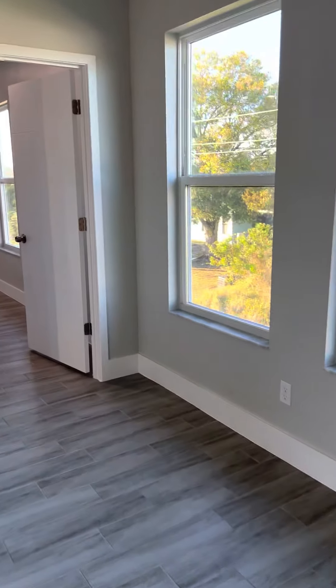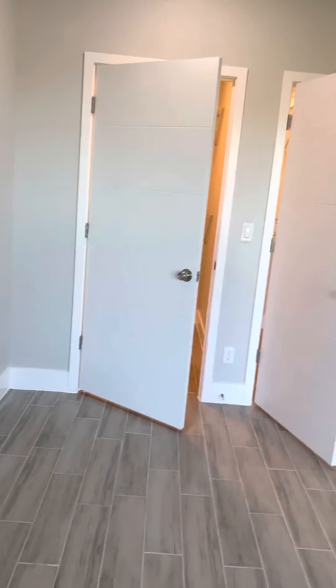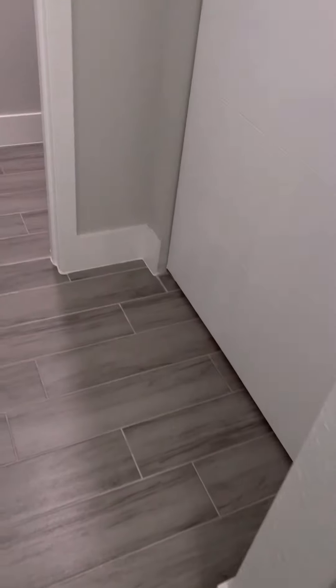And then the master bedroom and bath. You have two separate closets, a back room, and two double vanities. There's a walk-down step-in shower with two shower heads.